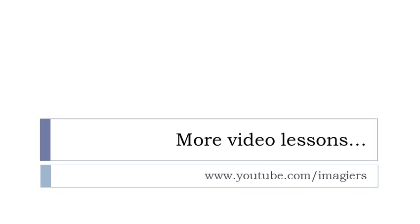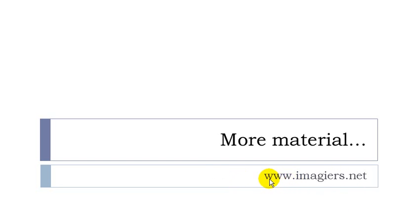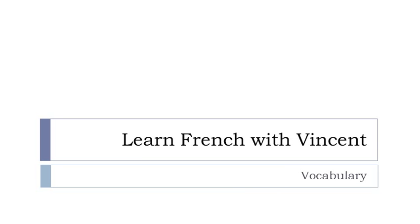Féminin. And that's it for this lesson. If you want more videos then youtube.com/imagier, and more material can be found at www.imagier.net. Have a great day, bye bye.